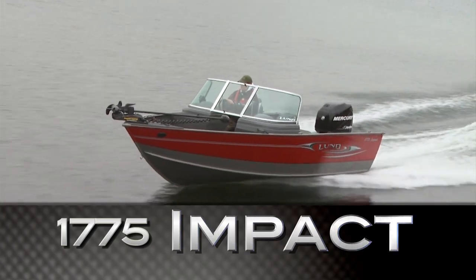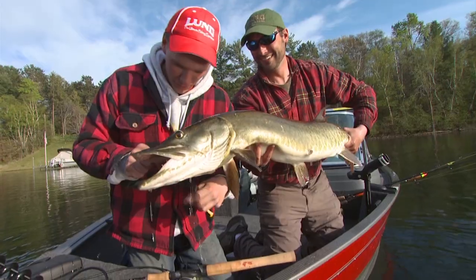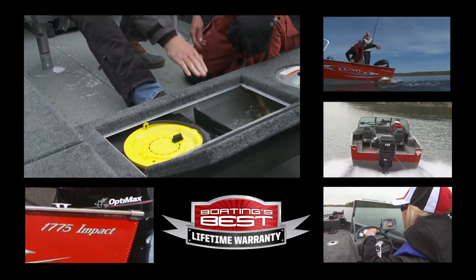The LUN 1775 IMPACT offers an exclusive combination of maximum fishability and extreme affordability, with loads of fishing features and great value for your boating dollar.